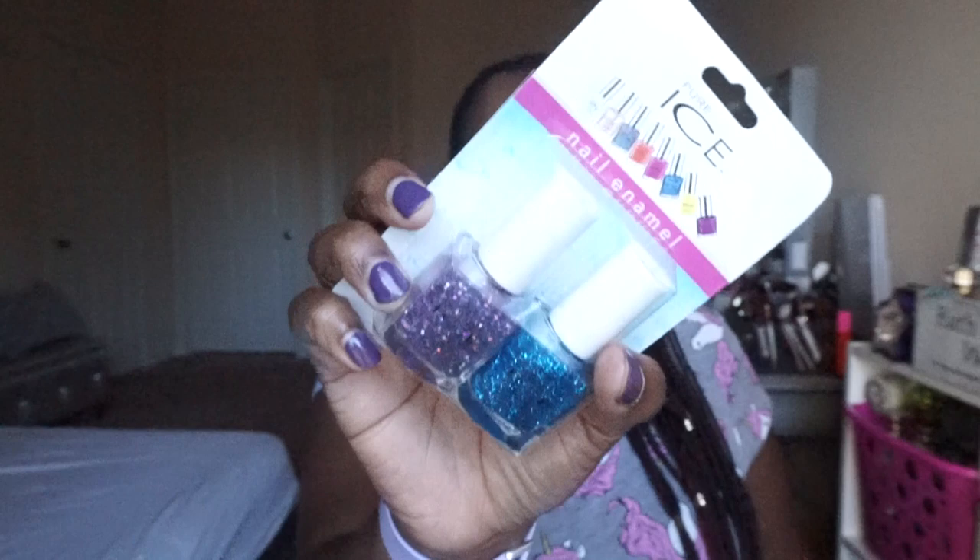Next is the Pure Ice nail enamel — nail polish. I thought this two-pack glitter set was really cute. Sometimes I do my own pedicures, especially in winter when I don't get them done professionally as often. So I got these polishes for my toenails so they'll be looking halfway done — not looking like a ragamuffin.